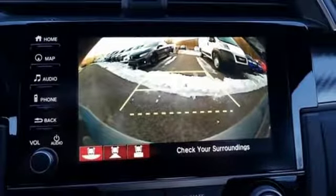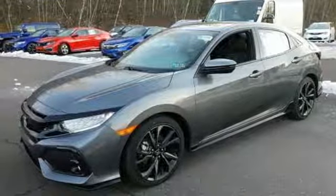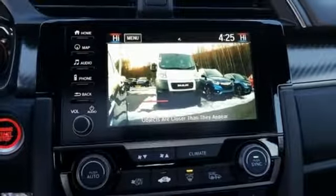Dual zone climate control, intercooled turbo inline four cylinder engine, power sliding and tilting sunroof, gas pressurized shocks, and power heated mirrors.